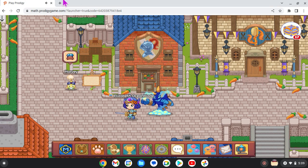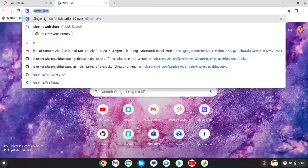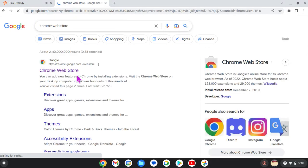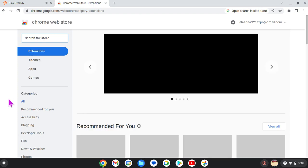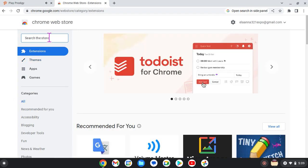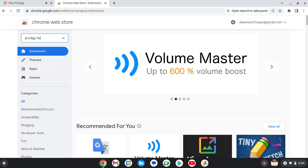Alright, so let's go to Google and you are going to type Chrome Web Store and you click on this where it says Chrome Web Store. After you're done clicking on Chrome Web Store, you are going to go and type Prodigy Hacks.